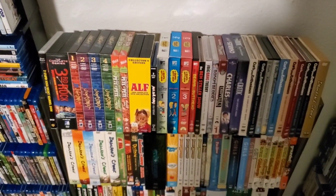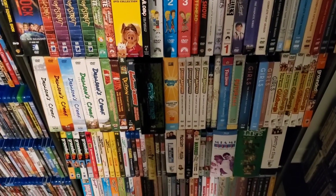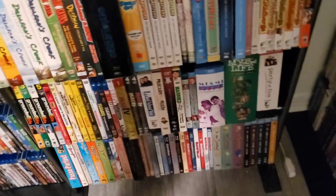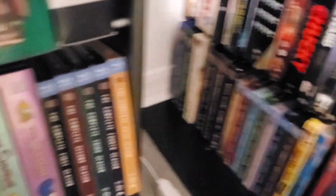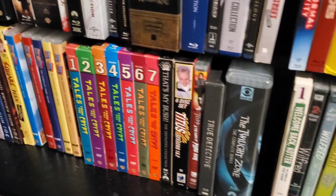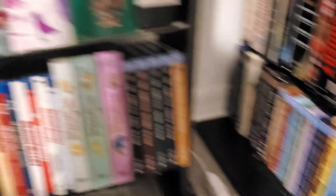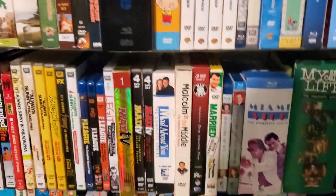Down over here we have the TV collection — TV on DVD and Blu-ray, just got them mixed together down here. These kind of finish up around the corner. Titus Season Three, we got The Strain pop there. Some of these series aren't complete, but it's what I've got for now.